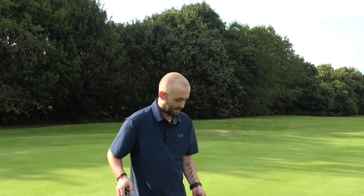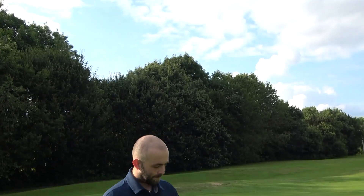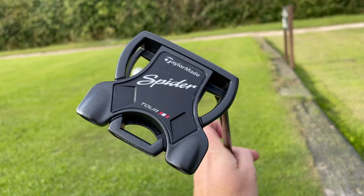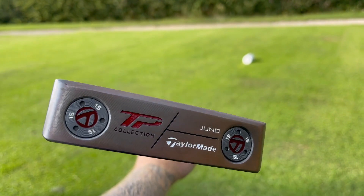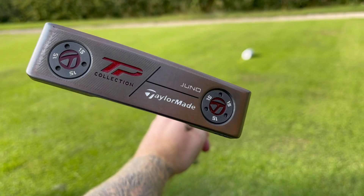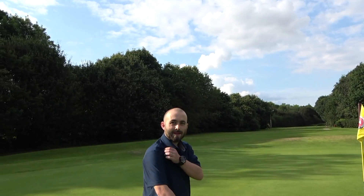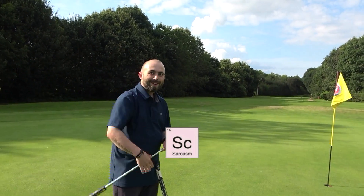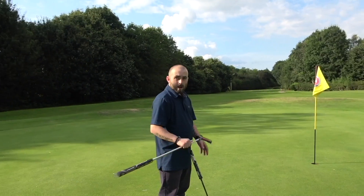So first of all, we're going to have a quick discussion. Blade or mallet, Scott? We've got the TaylorMade Spider and the TaylorMade Juno from the TP collection. Both TaylorMade, so we should have some sort of... We're going to look at it in some very scientific way. Science, bro. So what would you use? What are the differences between the two?